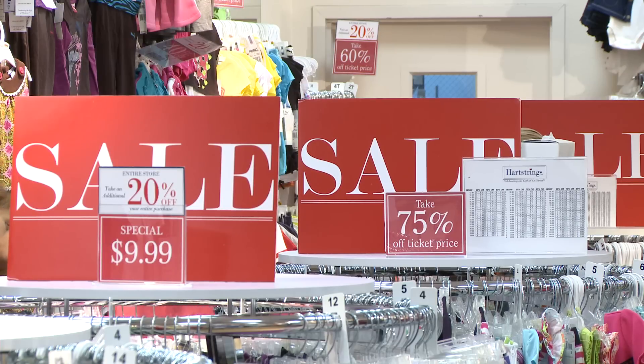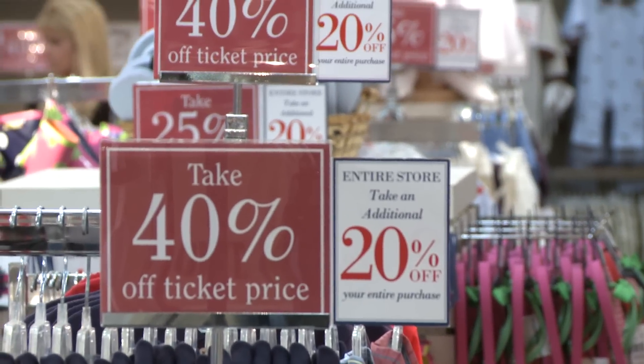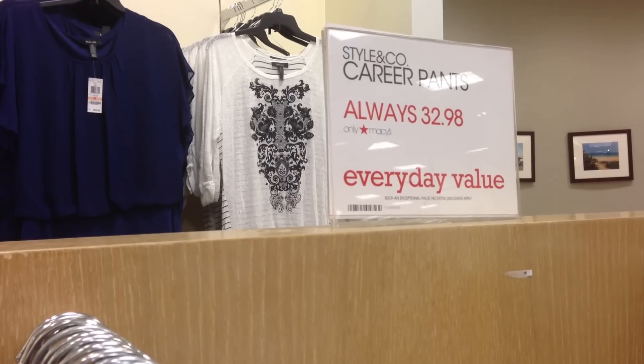Also, prominent signs above items. When you see a sign, you expect an item to be on sale, but sometimes it's just there to draw attention to full price items.